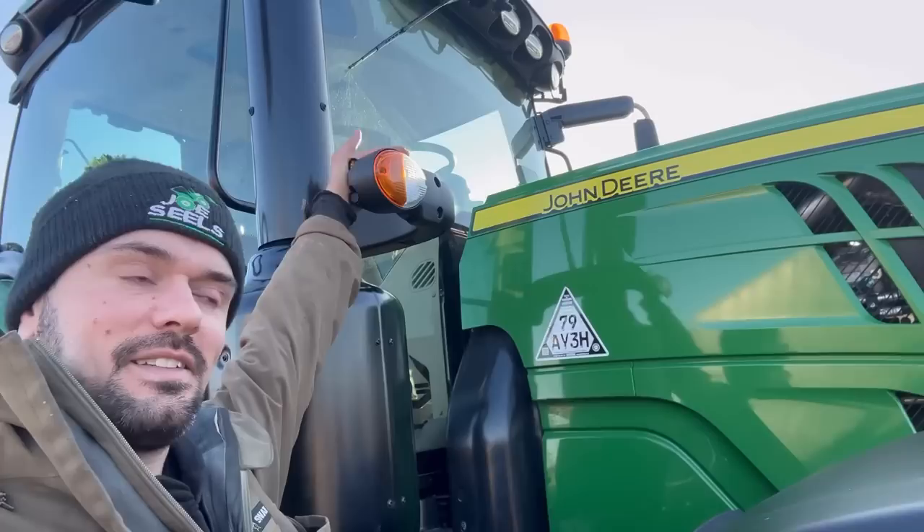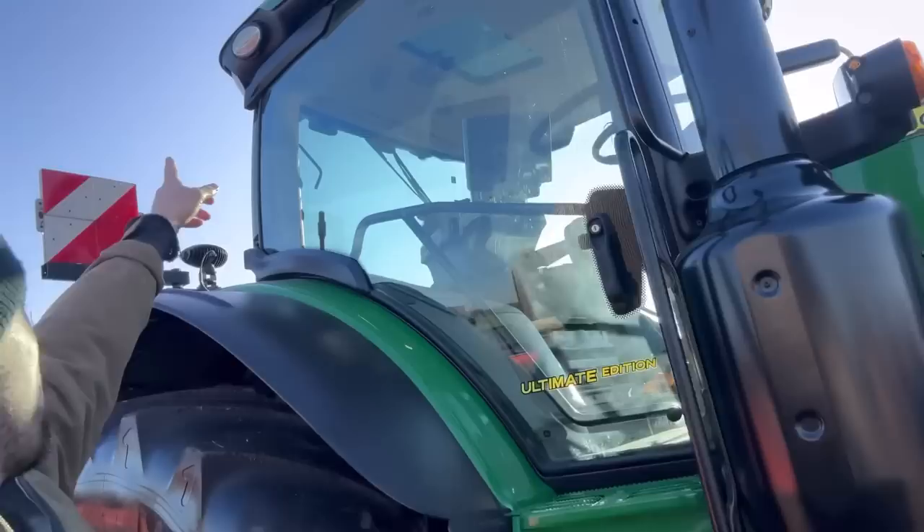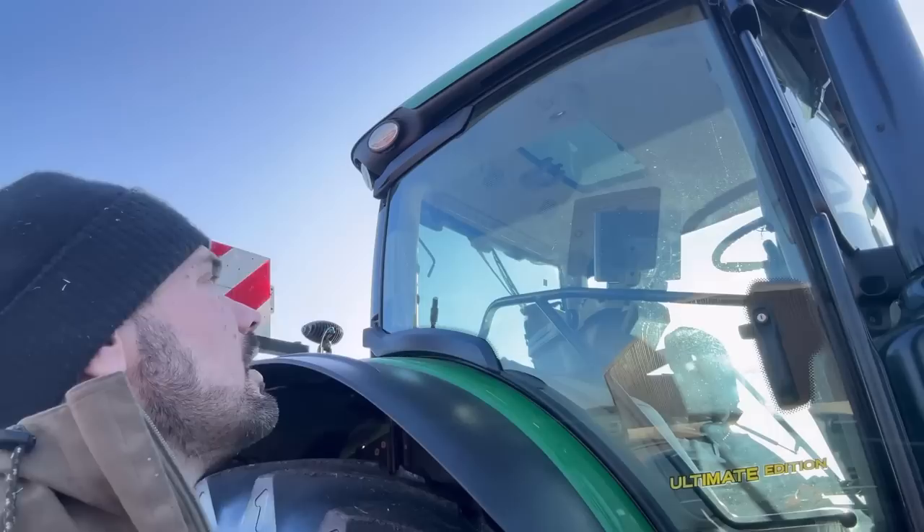I think it's got enough lights for me. It's got that bent one at the side, which is what you really want at the top of the cab so you can actually see all the way around you. Yeah, I think it's got enough.